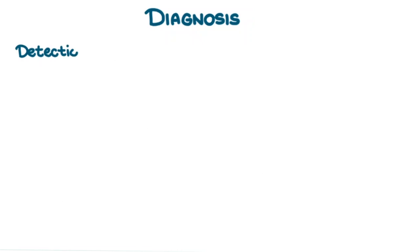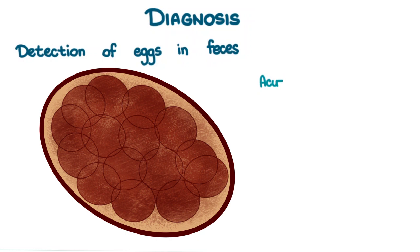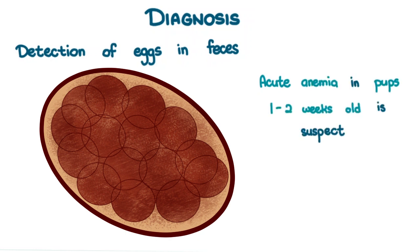Diagnosis is by detection of eggs in the feces. Acute anemia in pups 1–2 weeks of age is also suspect, although eggs are not seen at this time.